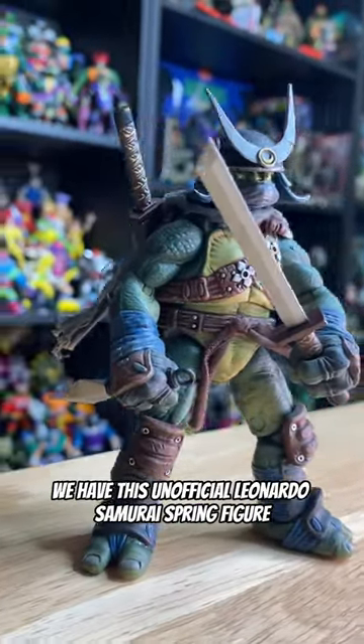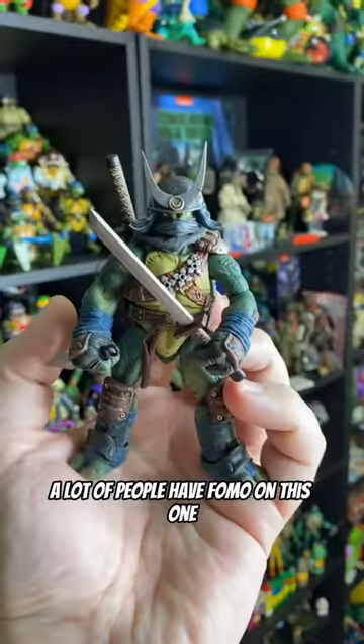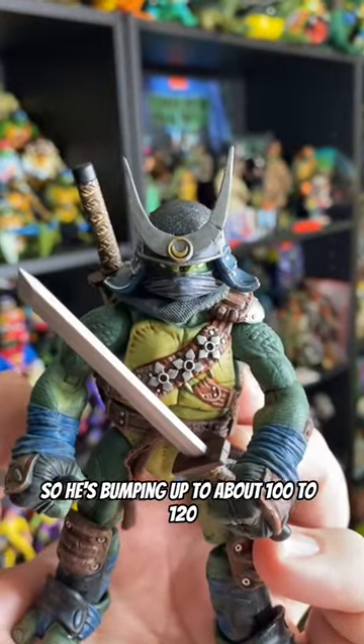Next, we have this unofficial Leonardo Samurai Spring figure. A lot of people have FOMO on this one, so he's bumping up to about 100 to 120.